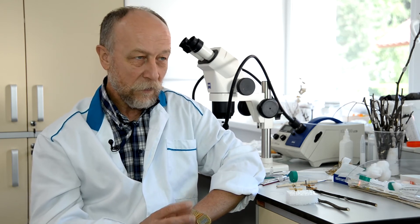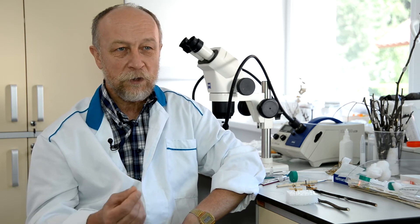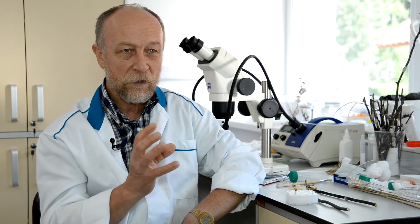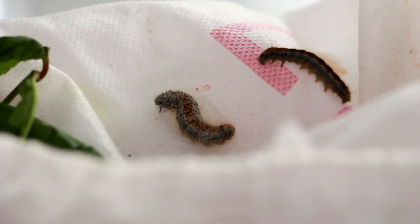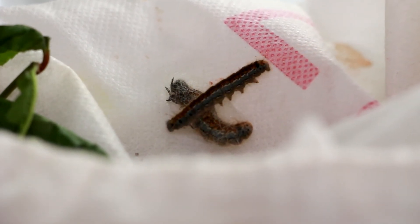Закончив питание, гусеница ищет укромное место для устройства кокона — среди листьев или на ветке. Она начинает выделять шелковую нить и из неё делает кокон: сначала рыхлый снаружи, более плотный внутри, и внутри устраивает место для окукливания. Стадия куколки длится две недели. Генерация «Малакосома параллела» — одногодовая.